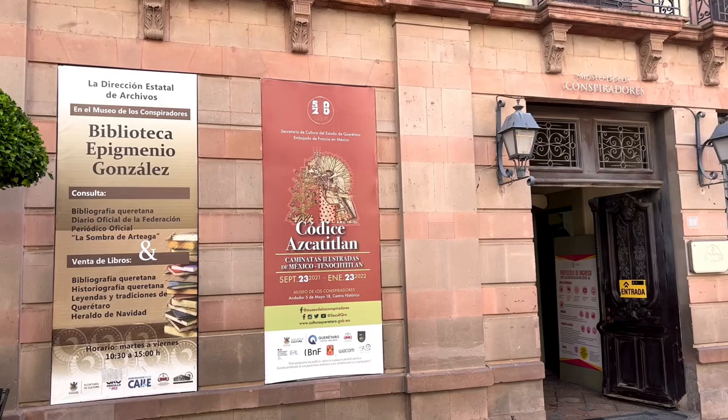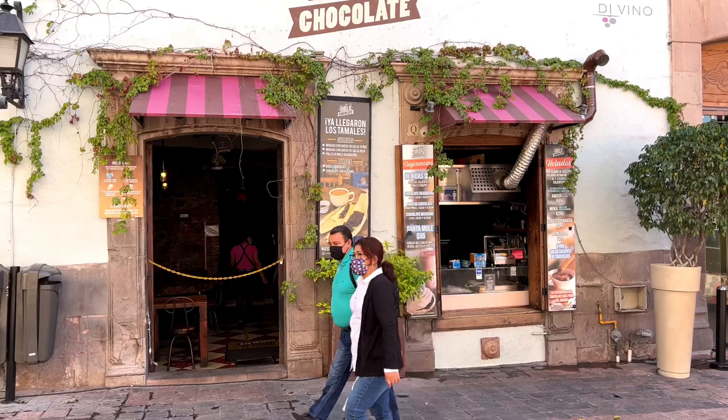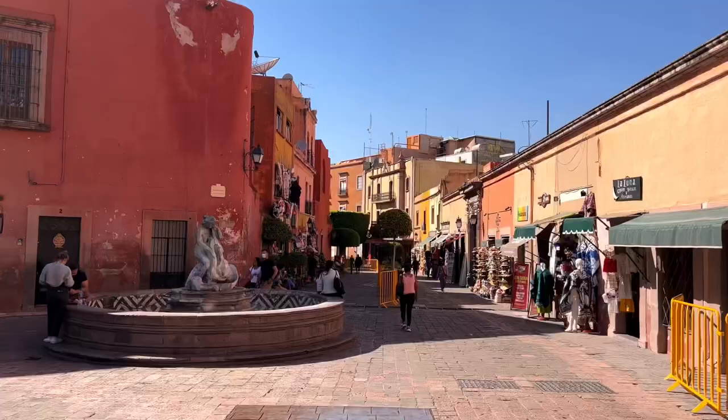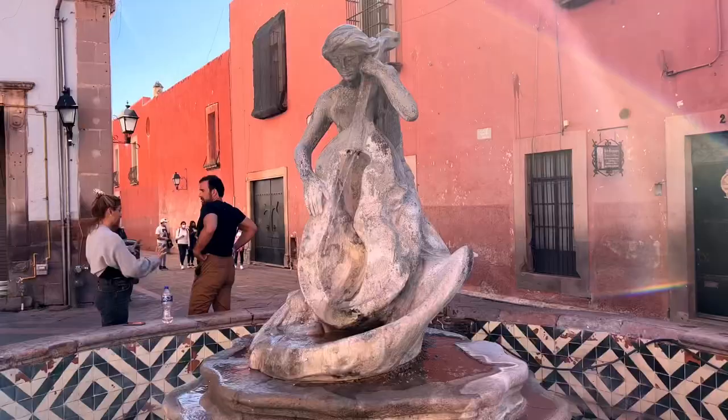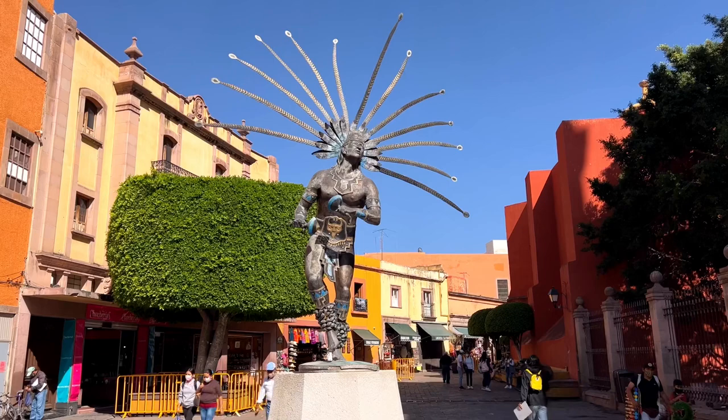From there, follow the main pedestrian street east. You will pass the Museo de los Conspiradores, which celebrates the origins of the War for Independence. You will also pass the popular chocolate factory, but we will save that for another video. Make sure to walk slowly and take in the sights like we did, including the many shops, fountains, and stunning architecture.